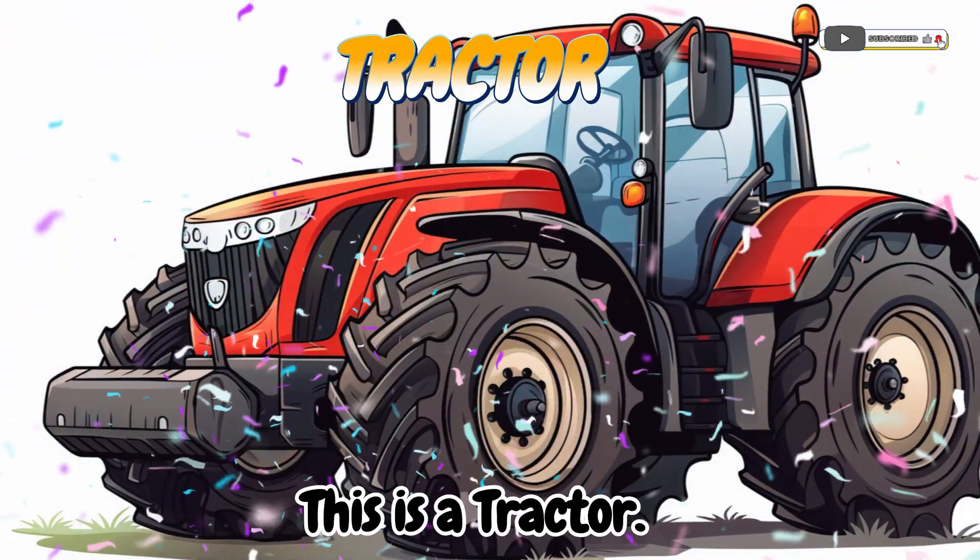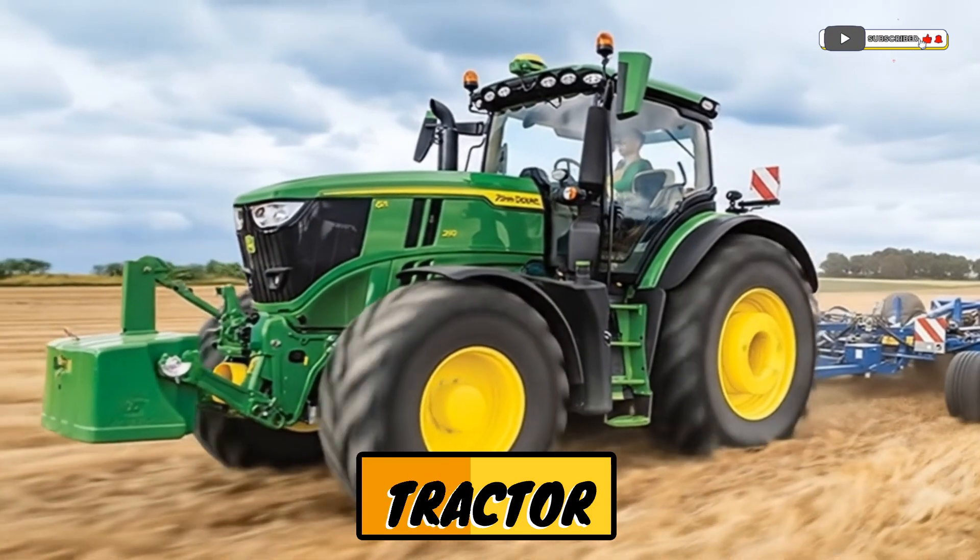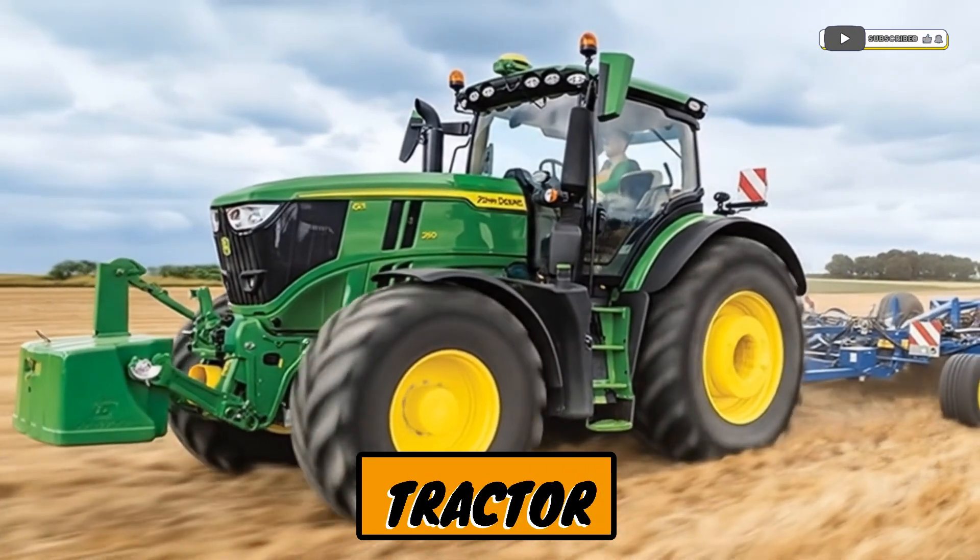This is a tractor! A strong vehicle that helps farmers pull heavy machines and carry loads in the fields.